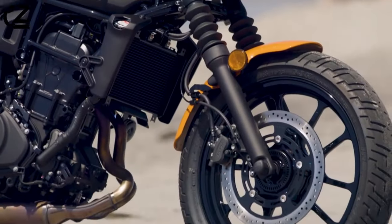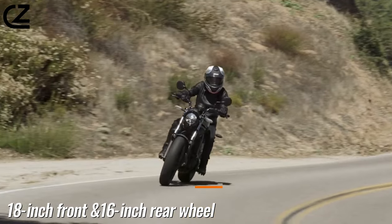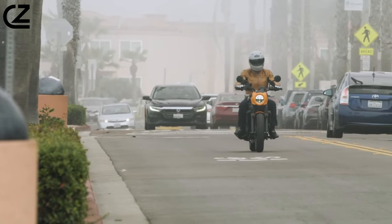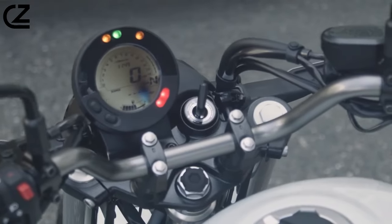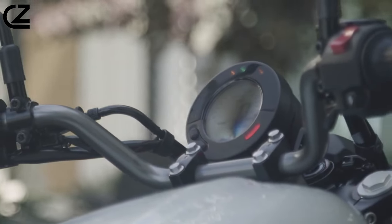The Eliminator features a pair of 10-spoke wheels — 18-inch front and 16-inch rear — wrapped in IRC Grand High-Speed GS23F tires. Maintaining a strong balance between form and function, the Eliminator features full LED lighting and a digital instrument panel with a gear position indicator.